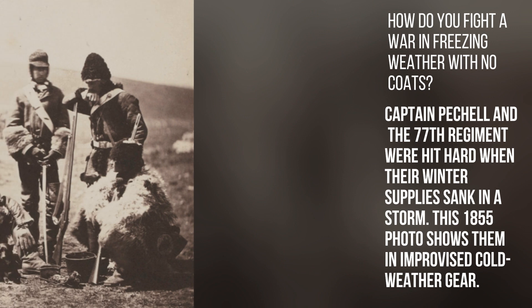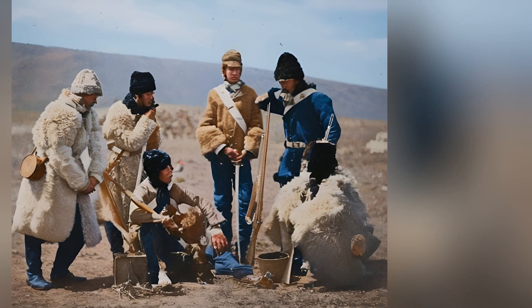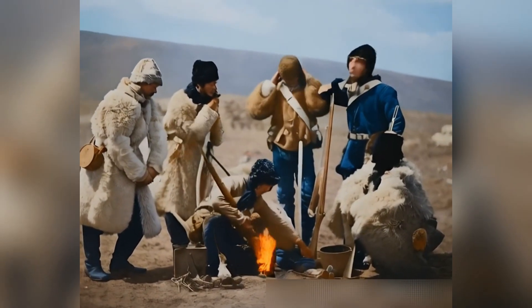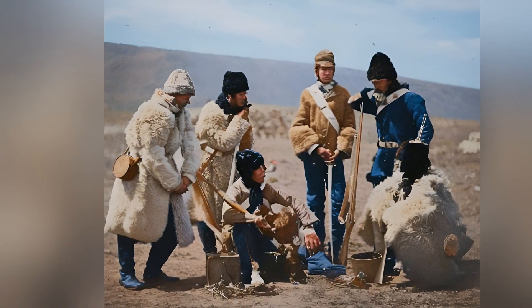How do you fight a war in freezing weather with no coats? Captain Pichel and the 77th Regiment were hit hard when their winter supplies sank in a storm. This 1855 photo shows them in improvised cold weather gear.